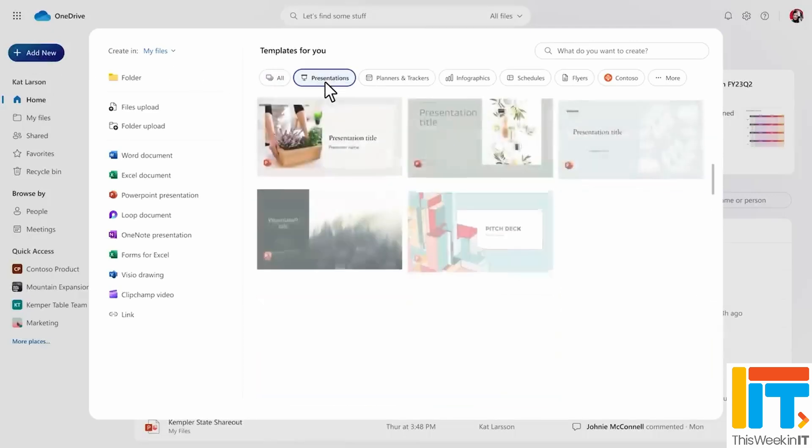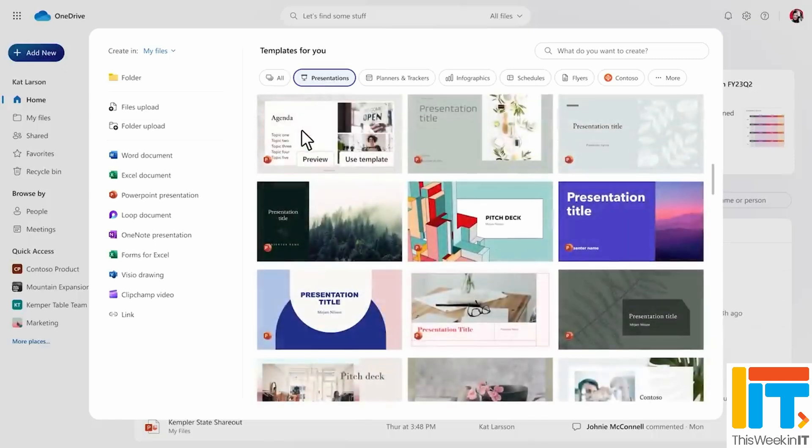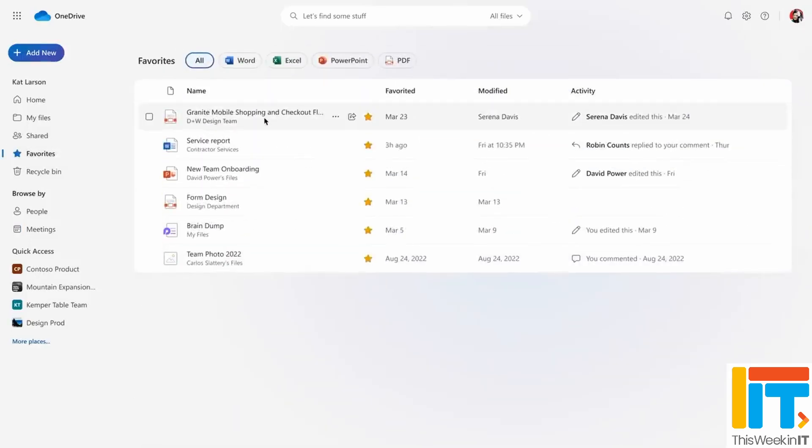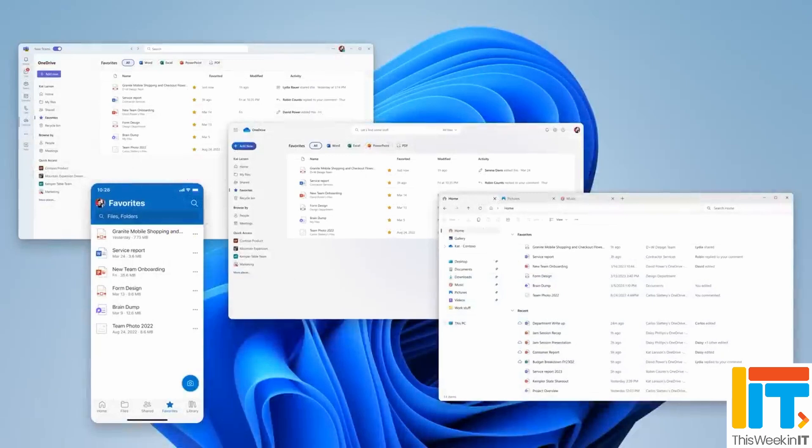You'll also get offline access when using the web client, but there are some limitations. This doesn't work for consumers — it's work and school accounts only. Your OneDrive must contain fewer than 250 files. It doesn't support shortcuts to shared folders, there's no Copilot search or file version history support, and you can't manage access or delete a file while offline. So there are quite a few limitations, though they all sound relatively reasonable, and this will be a great bonus for people who really need that offline access in the web client.